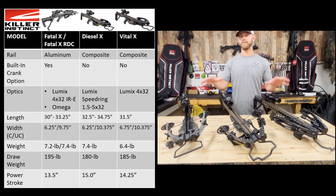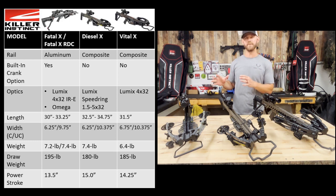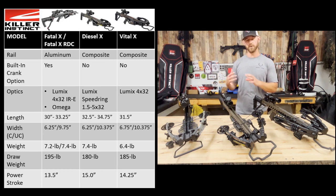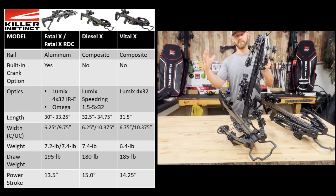Now let's talk about what is different between these crossbows. I want to focus on the high-level items rather than some of the minor stuff like draw weight, power stroke, and cocked versus uncocked width — although they are a little bit different between the three bows, it's fairly minor. I've got a lot of that information over on the left side of your screen if those details are important to you. So let's start from a high level with what differentiates the FatalX from the others.